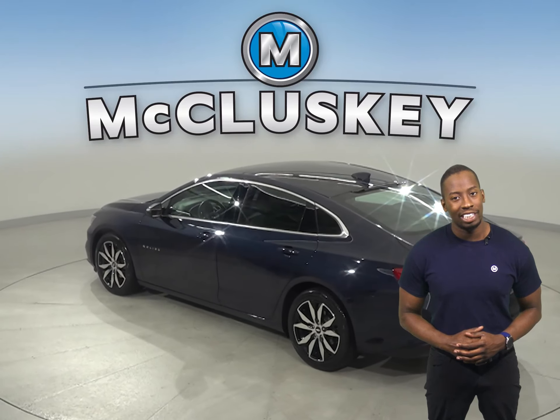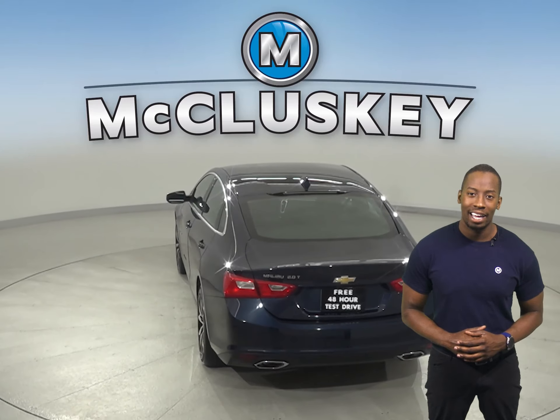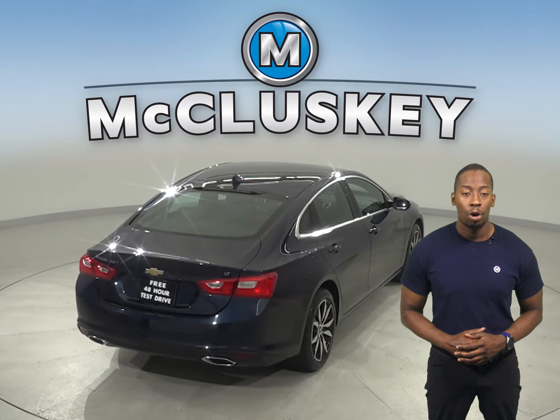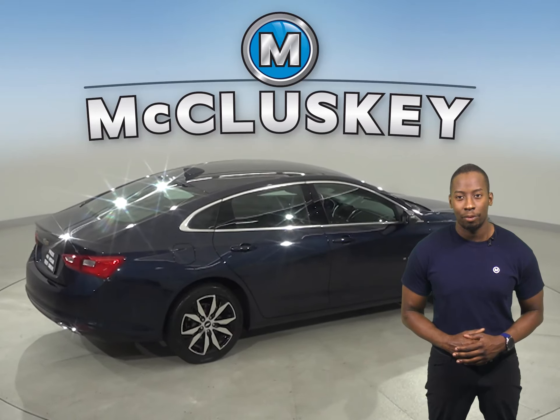For performance, it has four-wheel independent suspension. For safety, there is traction control and automatic headlights. This vehicle also has a nine-speaker sound system with satellite XM ready radio and AM-FM radio.